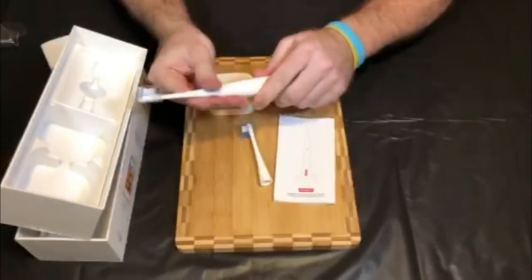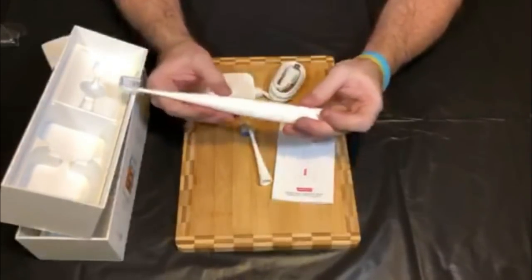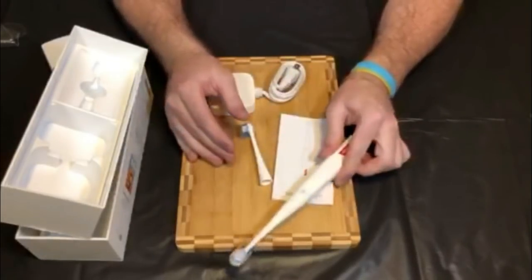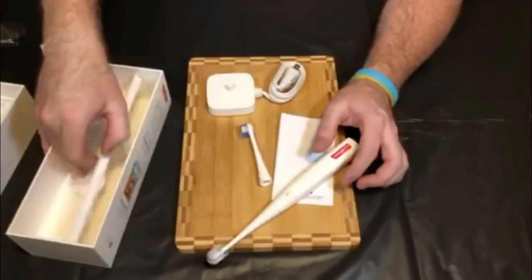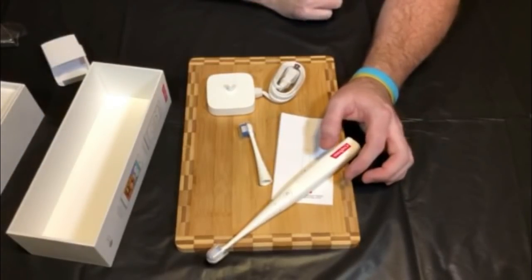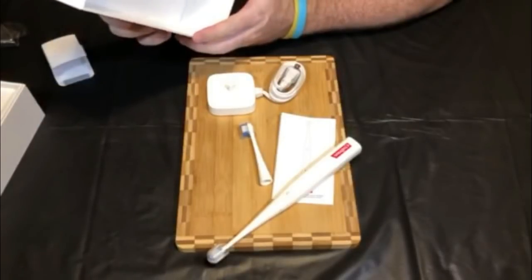Dental hygiene is very important, though I don't know how well this product is going to go over. I think it's smart of them to do it, and right now it's exclusively through Apple. I think they'll broaden that out and start offering it in Best Buy, Target, and Walmart as well. There are games included and it tracks your brushing quality.